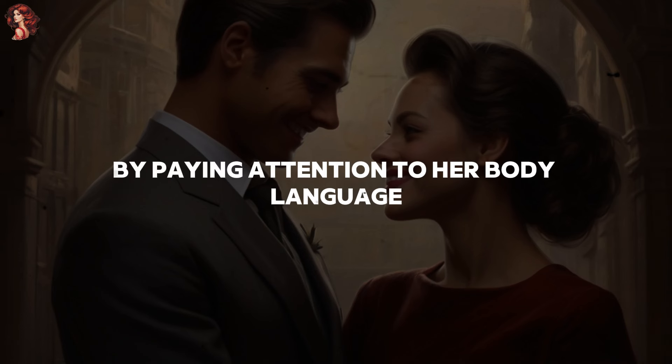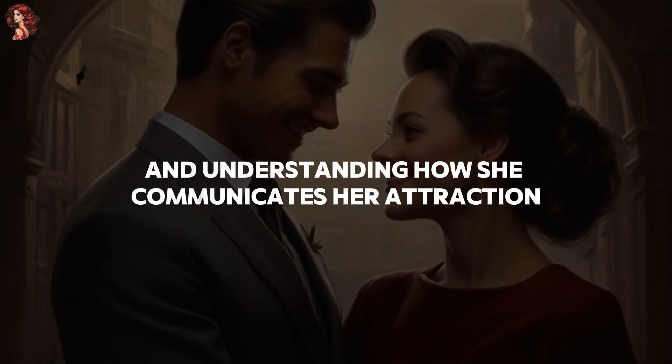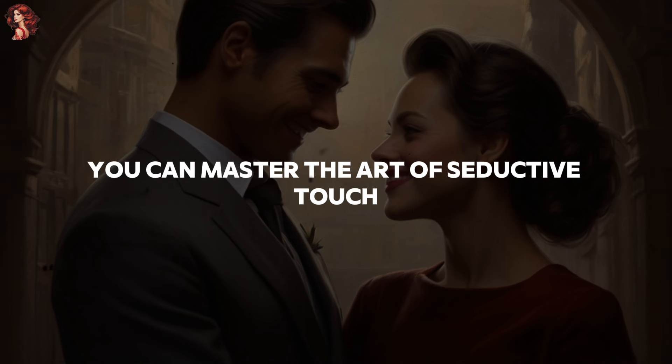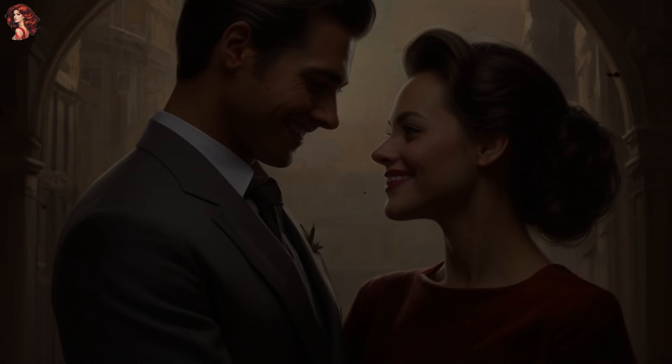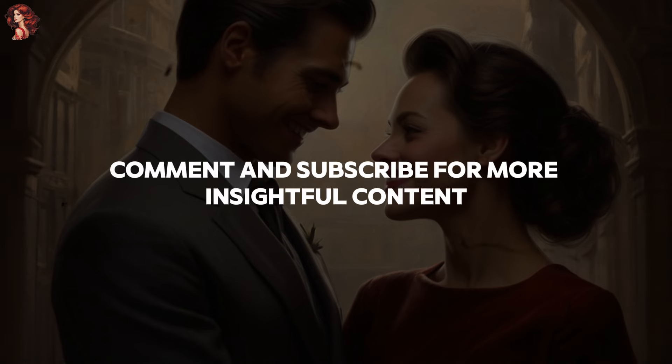By paying attention to her body language and understanding how she communicates her attraction, you can master the art of seductive touch with older women. Thank you for watching. Don't forget to like, comment, and subscribe for more insightful content.